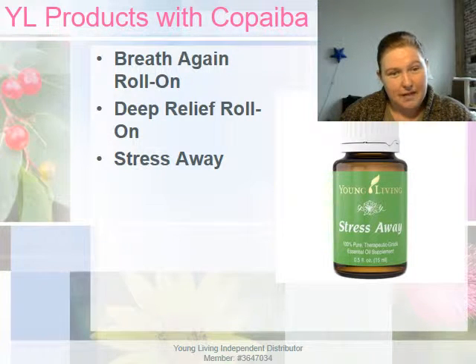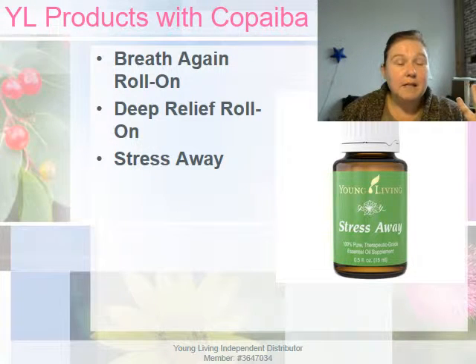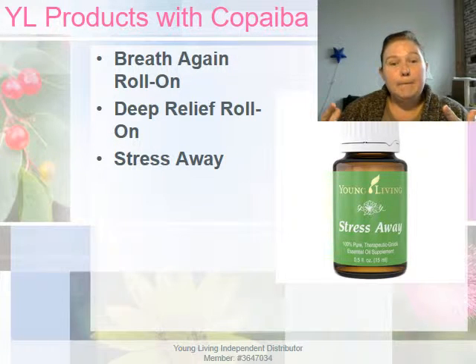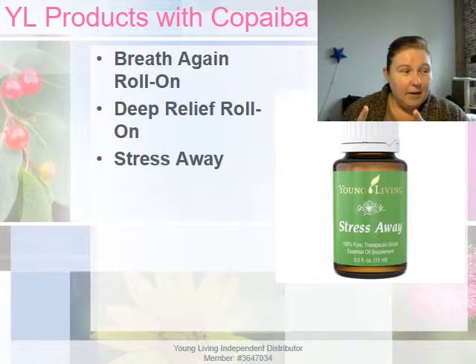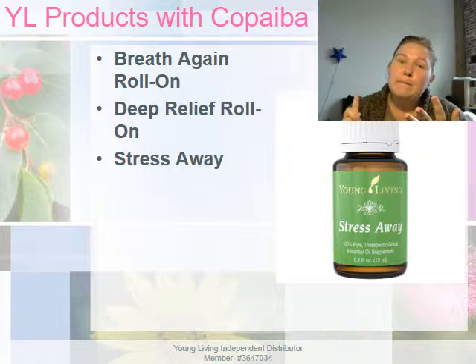Copaiba is also found in Stress Away, a perfect on-the-go solution to combat everyday stresses. I like to use it in my diffuser in my bedroom — it helps relieve anxieties, and with that relaxation it allows me to sleep better. I combine it with orange, which can help alleviate some of the pine tree scent that can sometimes be a little overwhelming. I also like to blend it with lemon and lavender — give it a shot!